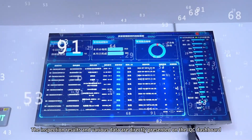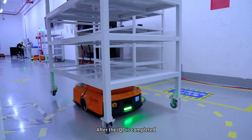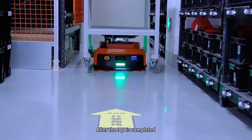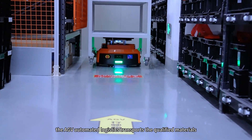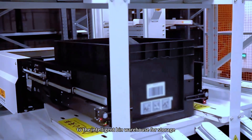The inspection results and various data are directly presented on the IQC dashboard. After the IQC is completed, the AGV Automated Logistics transports the qualified materials to the Intelligent Bin Warehouse for storage.